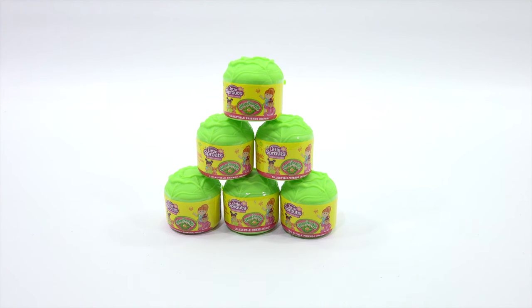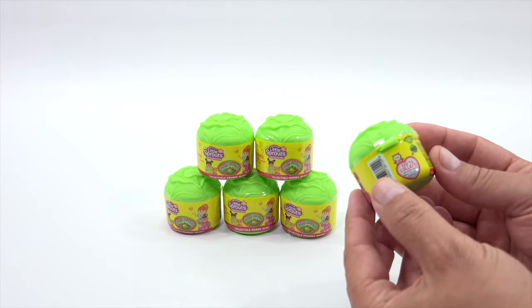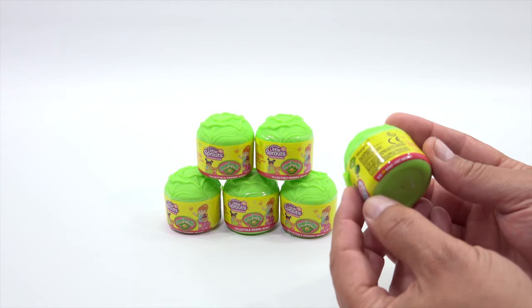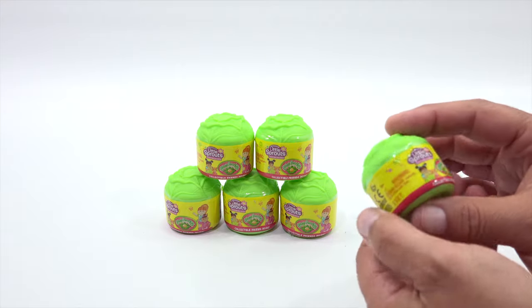Alright, we are back. We thought we would start with the smallest items and work our way up to the play sets. It says: Little Sprouts, Cabbage Patch Kids, Collectible Friends Inside. It's really small. I'll get one started for you — let me just spin it so you can see the packaging. 120 to collect. Kid or baby or pet inside, so you have an option.